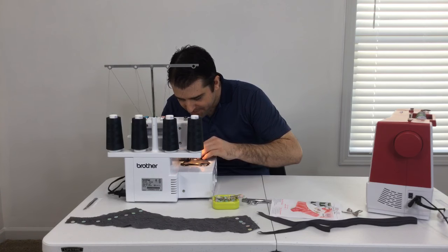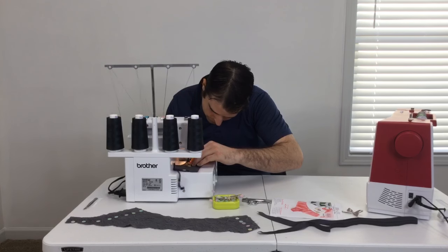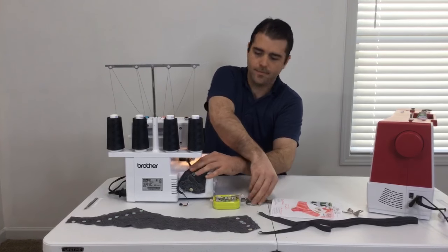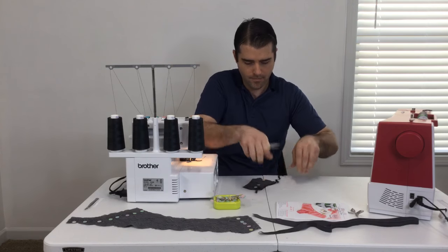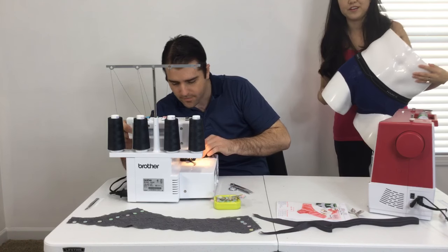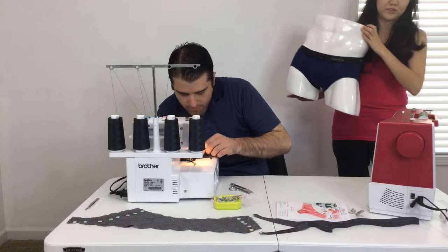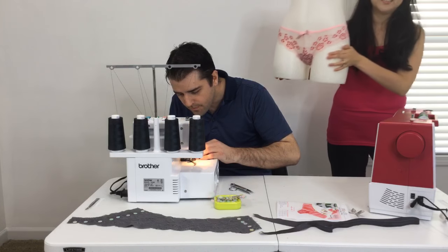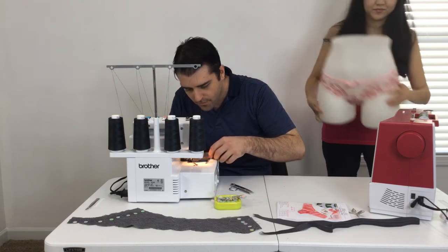We have two mannequins. Believe it or not, we actually bought two — a male and a female mannequin. We don't know what we're going to do with the male mannequin yet, but we thought it would be sort of fun to have a his-and-her type of situation. This is the guy — he's got a bit more of a sporty look. And then we got the girl.